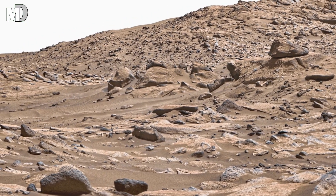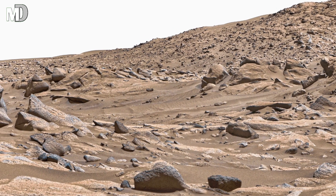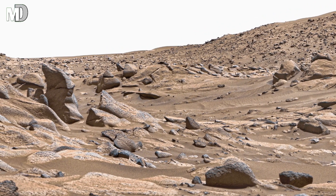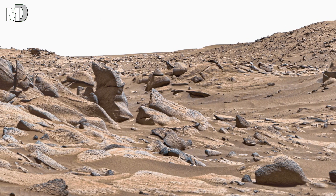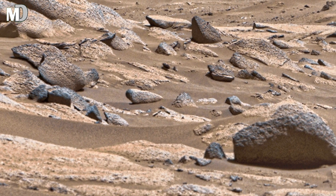Dear friends, notice the colors — the golden dust, the brown ridges, the rust-red stones. These hues come from iron oxide, the same element that gives Mars its iconic red glow. Every shade is a clue that oxygen and moisture once shaped this terrain. These colors are not just beautiful; they are chemical whispers of Mars's living past.